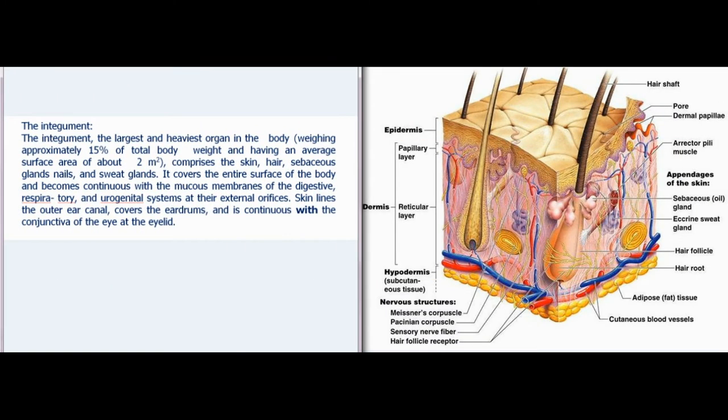The integumentary system, the largest and heaviest organ in the body, weighs approximately 15% of total body weight and has an average surface area of about 2 square meters. It comprises the skin, hair, sebaceous glands, and sweat glands. It covers the entire surface of the body and becomes continuous with the mucous membranes of the digestive, respiratory, and urogenital systems at their external orifices.